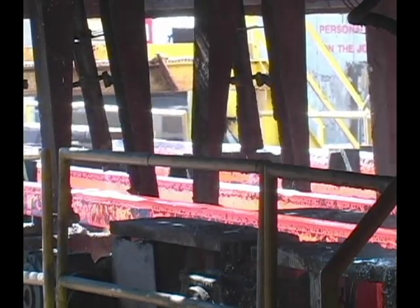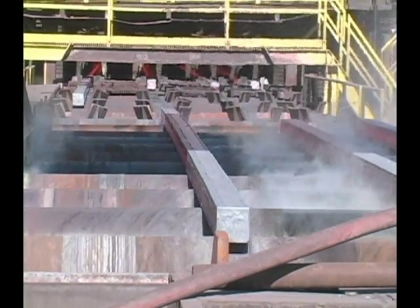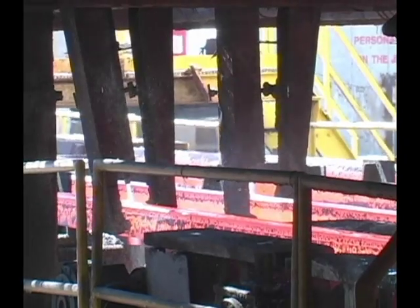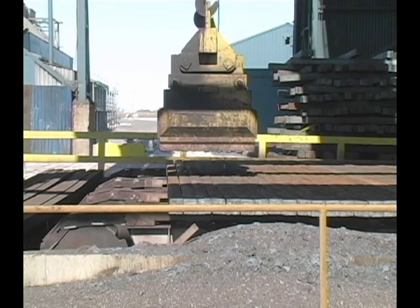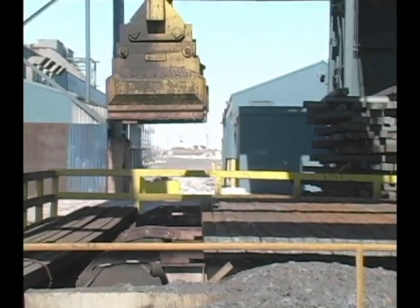The steel rails, called billets, begin to cool more rapidly now as they continue to travel out of the caster area and into the light of day. The billets are periodically weighed as they move along. A computer controls the torches, which cut them into 20 by 40 foot lengths depending on the weight. Then the billets are stacked into the billet storage yard until needed in the rolling mill or for shipment to outside customers.